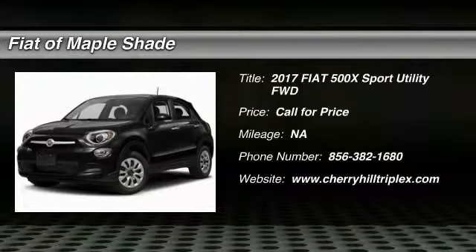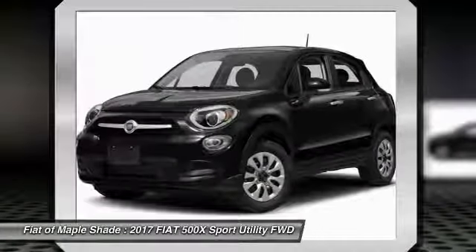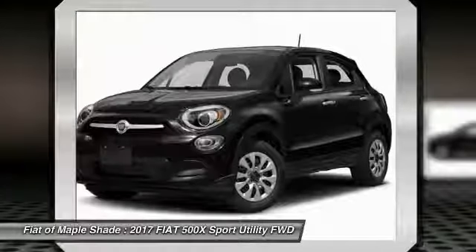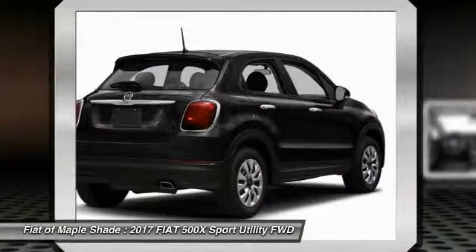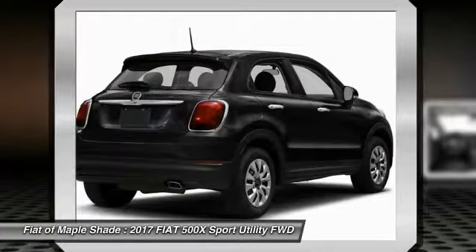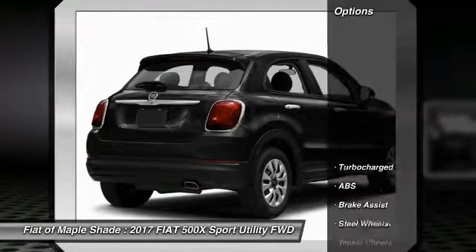2017 Fiat 500. The Fiat 500 offers exciting models infused with style, technology and convenience features to make life on the go more personalized and comforting. And with so many original ways to personalize every Fiat 500, your individuality will be recognized wherever you go. Here are some of this vehicle's great options.